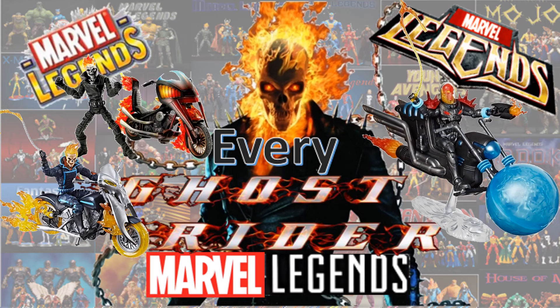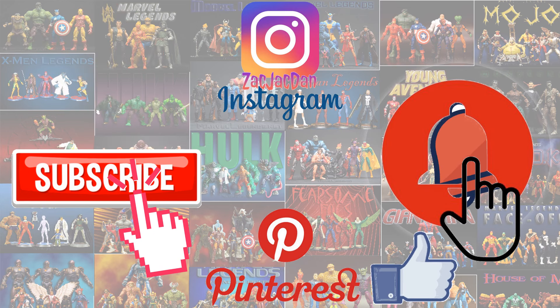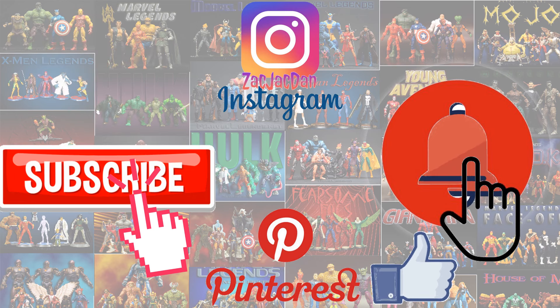Guys, I hope you enjoyed this video. Leave me any kind of comments, hit that notification bell if you want to be aware of any new videos I have, subscribe to the channel, hit that thumbs up, and I'll talk to you guys later. Don't forget to check me out on Instagram, Twitter, and Pinterest — you can find all the photos that you want of these videos.